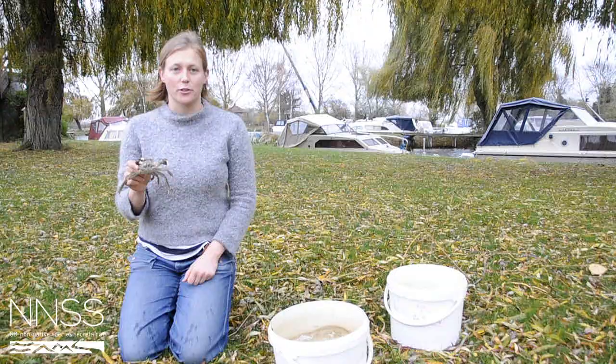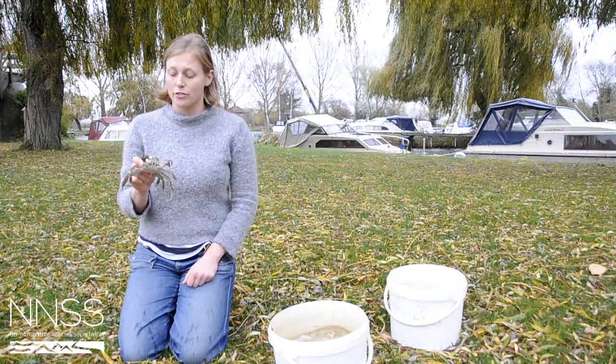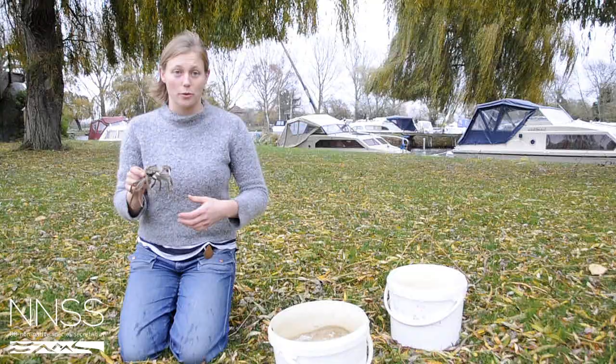Ecological and economic impacts of the Chinese mitten crab. The Chinese mitten crab has significant ecological impacts on the areas that it invades because it's a voracious detritivore. It eats almost anything in its path and it's a particular fan of small snails.